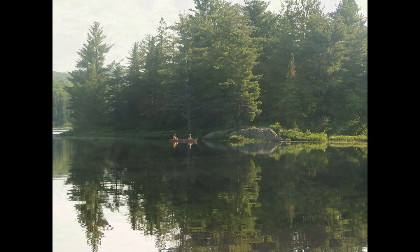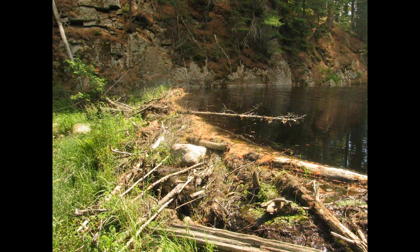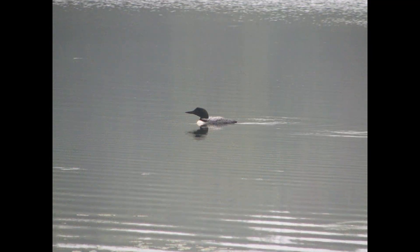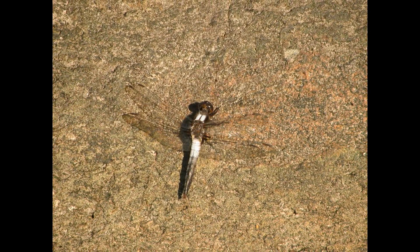There are many animals in the Boreal Forest, including moose, beaver, squirrels, chipmunks, deer, and much more. One thing you find a lot of in the summer are insects. They take advantage of the warm, usually wet spring and summer to quickly hatch and grow.